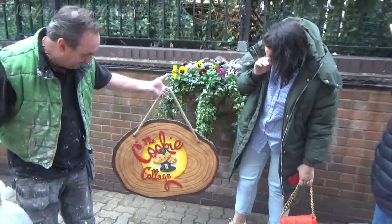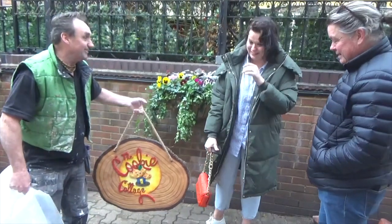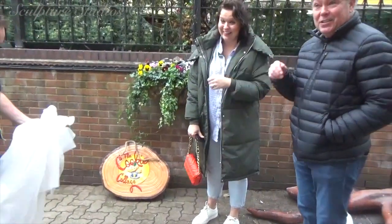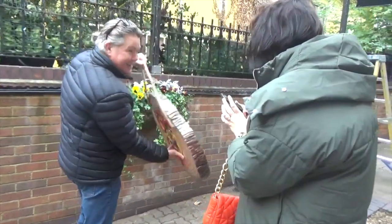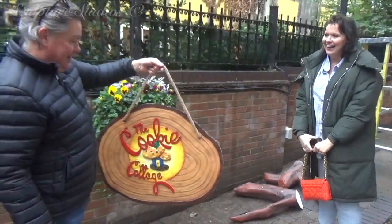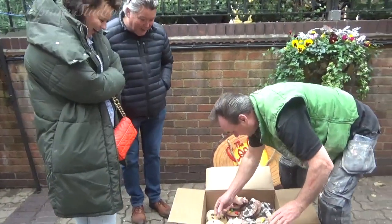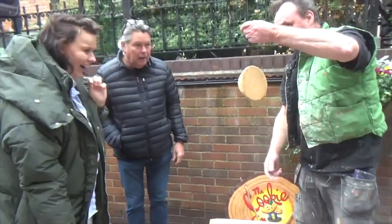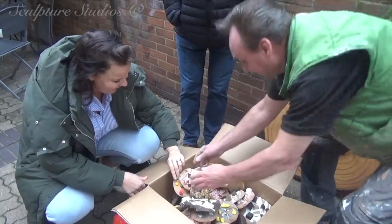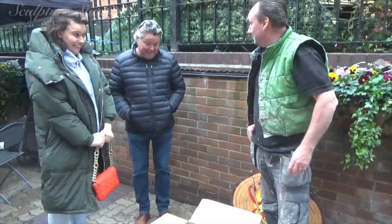That's insane — how clever is that? It's just incredible. They are incredible. Oh my God, it is fake — oh my God!